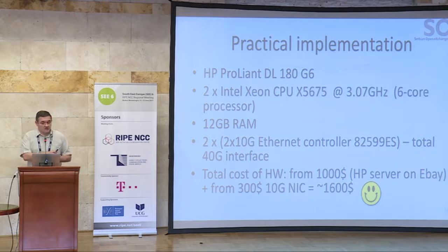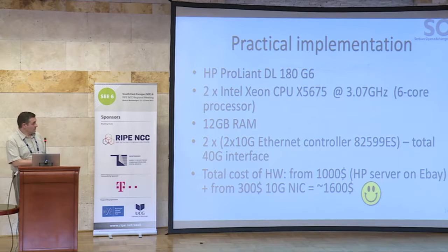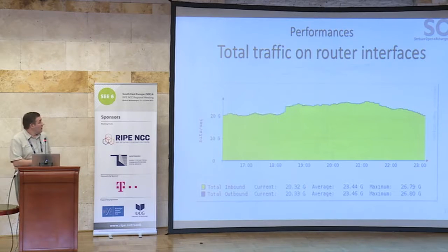As a practical implementation, we used an HP ProLiant DL180 G6 server with two Intel Xeon processors at 3 GHz, six cores per processor. We put in 12 GB of RAM, though we later figured out it was too much. We installed two network interface controllers with two 10G ports each, for a total of 40G of interfaces. The total cost was around $1,000 for the server on eBay and an additional $300 for the network interface cards, ending up at $1,600 — much lower than the $50,000 brand-name router price.